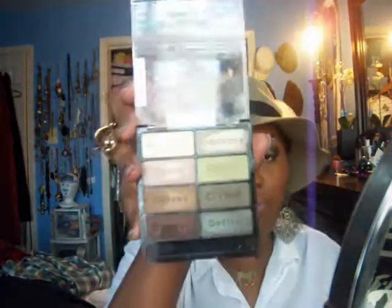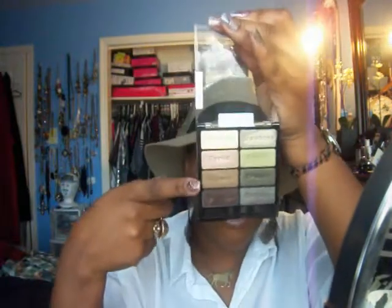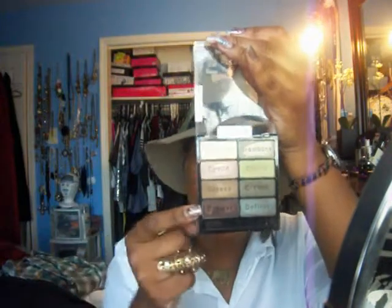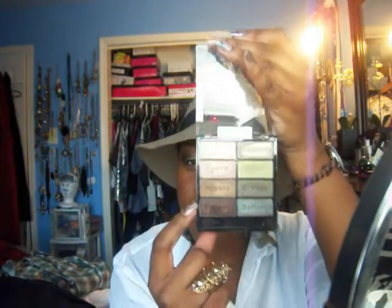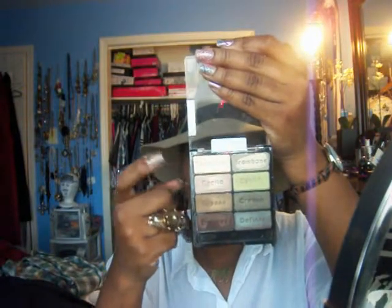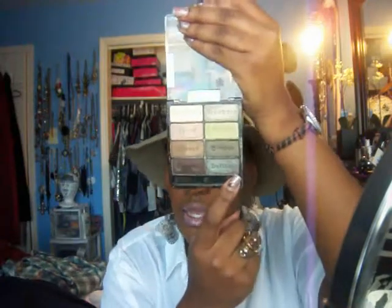This one is Comfort Zone. Now if you're a neutral person, grab this one. This is a dead-on dupe for Bronze, Expensive Pink, and I want to say this is close to Beauty Marked, Rice Paper — and that's four right there, four MAC dupes. This one is Club right here. And that's in one palette.